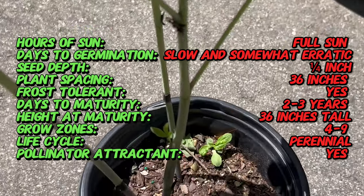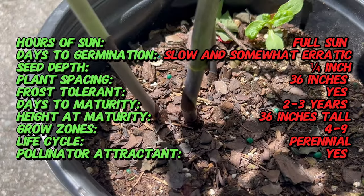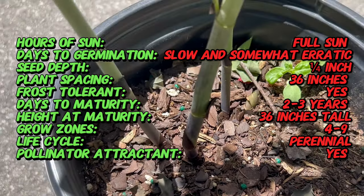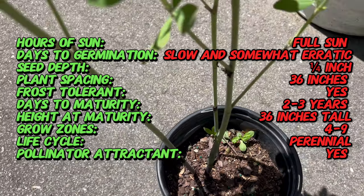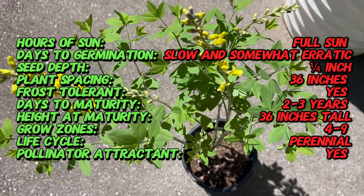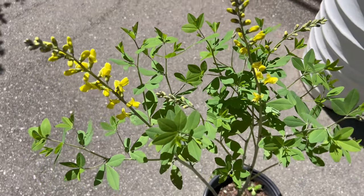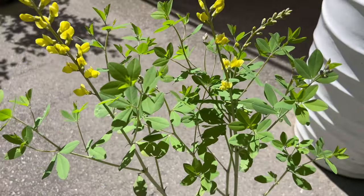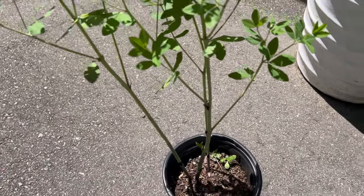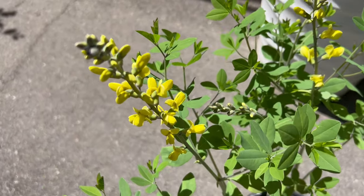Decadence Lemon Meringue is a herbaceous perennial valued for its showy flowers and attractive foliage. Unlike traditional false indigo varieties, which often feature blue or purple flowers, Decadence Lemon Meringue boasts stunning lemon yellow blooms that emerge in late spring to early summer. Its upright stems are adorned with clusters of pea-like flowers held above the foliage, creating a bold and eye-catching display. As the season progresses, the flowers give way to ornamental seed pods, further enhancing the plant's visual appeal with its compact growth habit and bright yellow flowers.